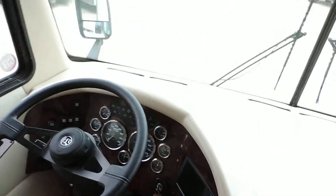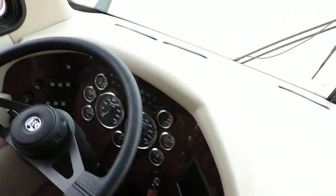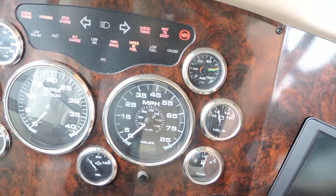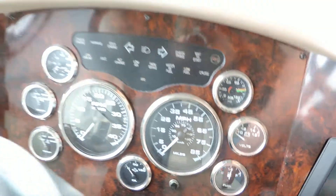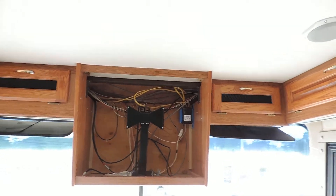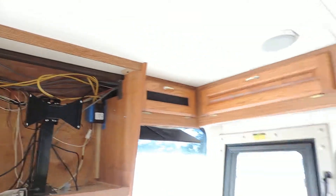Power mirrors. Has an exhaust brake. This unit has 89,209 miles on it. Whoever buys this unit, when they come to pick it up it'll have a flat screen TV there.